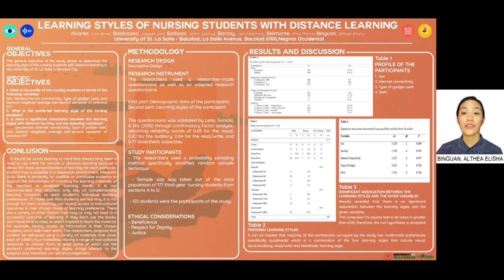So if I ask, how would you like to study? Through this research, this would actually be helpful for nursing students to be aware of their learning style, and it will be easier for them not to study harder, but to study smarter.